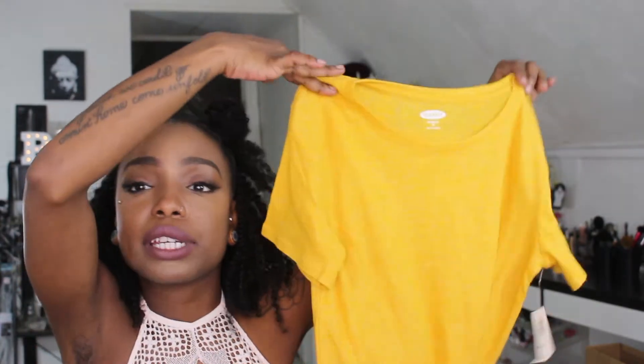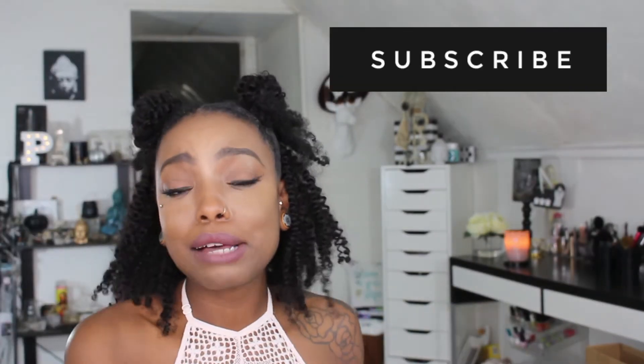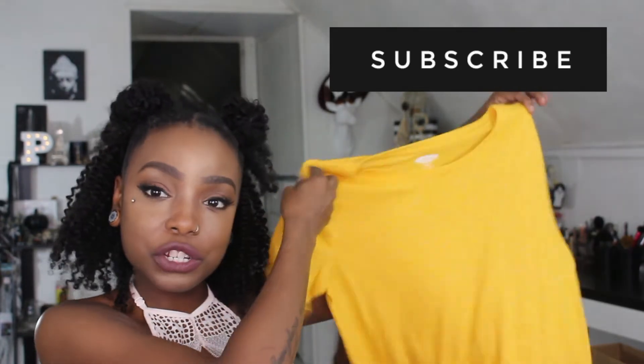This is a really cute shirt — like a boyfriend tee, on sale for about eight bucks, originally $16.99. I got an extra small because their stuff runs really big. It's a really cute mustard t-shirt — very loose, very comfortable fit, like a rich mustard color.